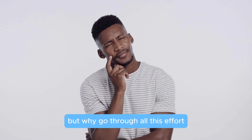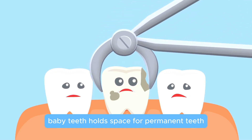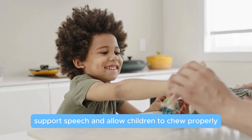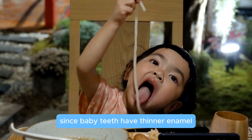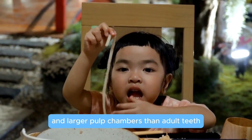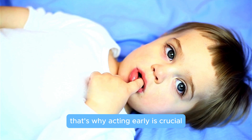But why go through all this effort if baby teeth fall out anyway? Baby teeth hold space for permanent teeth, support speech, and allow children to chew properly. Since baby teeth have thinner enamel and larger pulp chambers than adult teeth, decay can quickly reach the tooth's nerve. That's why acting early is crucial.